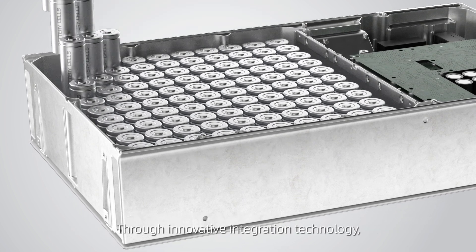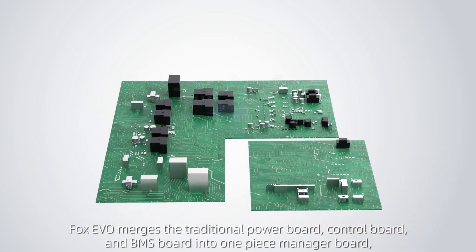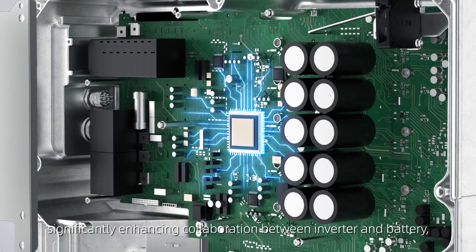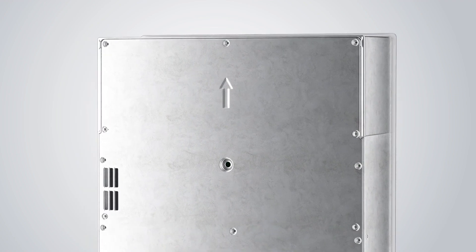Through innovative integration technology, Fox Evo merges the traditional power board, control board, and BMS board into one-piece manager board, significantly enhancing collaboration between inverter and battery and setting a new performance standard in the industry.